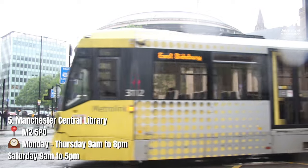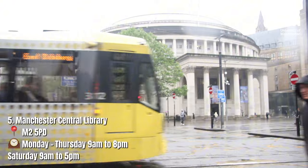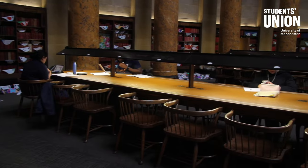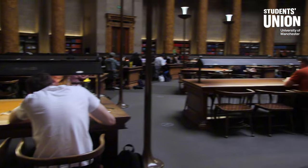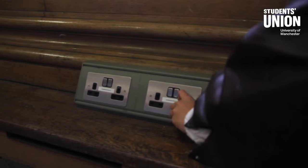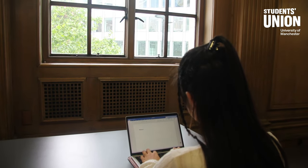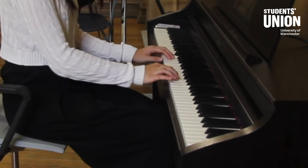Finally, we have Manchester Central Library. Located right at the heart of the city, this iconic building is quite possibly the fanciest place to study in Manchester. If you focus best in total silence, head to the grand circular reading room on the first floor, complete with marble pillars and a dome ceiling. You can also choose to go next door to the music library room for a more casual and pressure-free atmosphere. When you need a well-earned break, you can even play some magic on the piano.